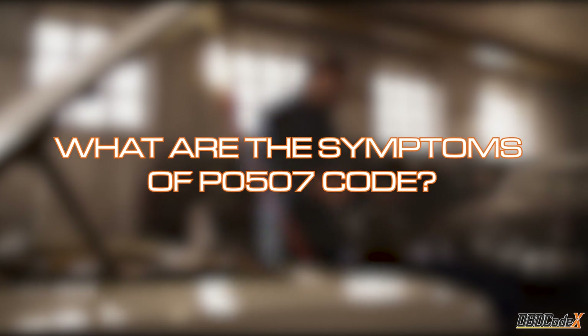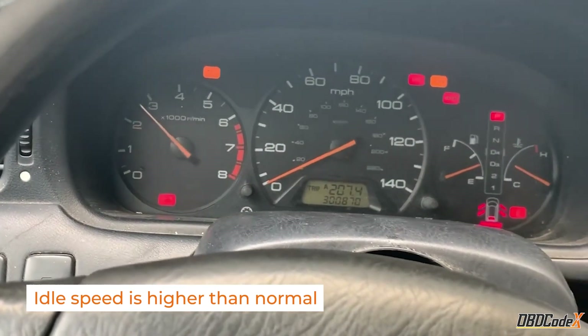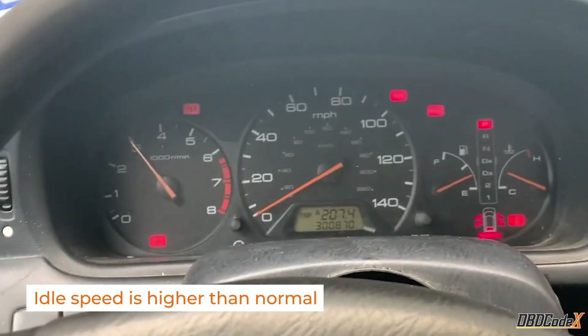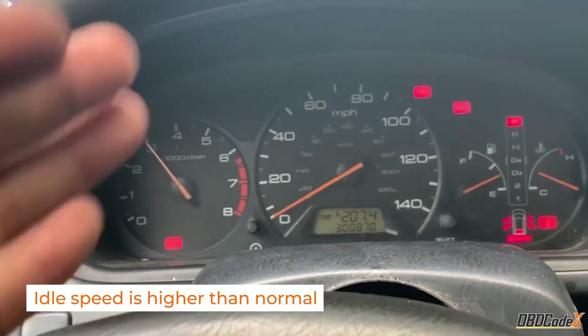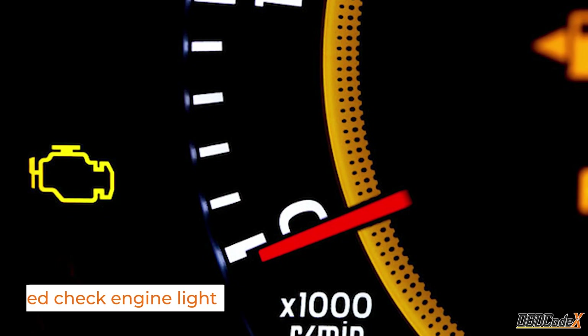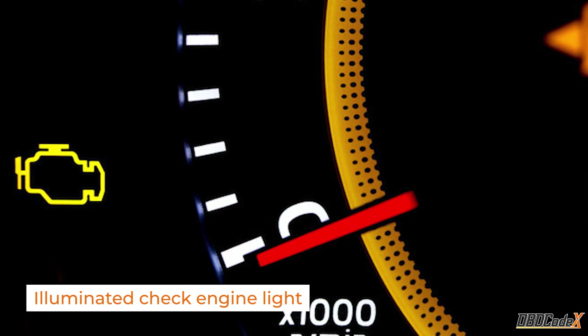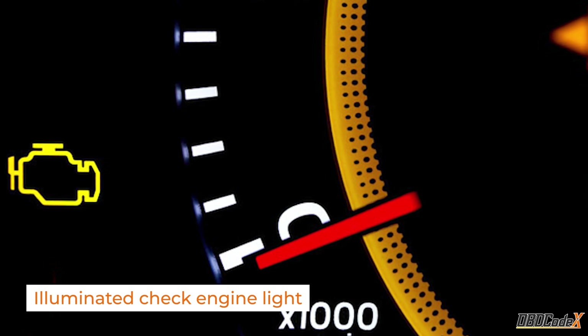What are the symptoms of a P0507 code? The primary symptom is an idle speed that's higher than normal, which can cause your car's engine to rev up and down. Additionally, the check engine light will be illuminated to indicate a problem with your car's engine management system.